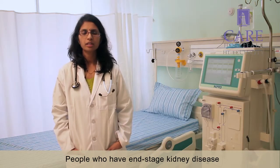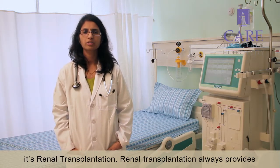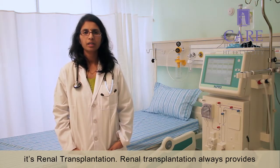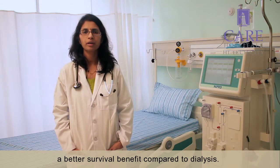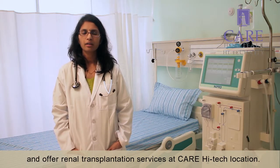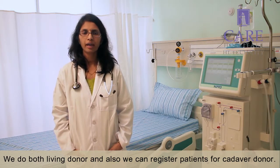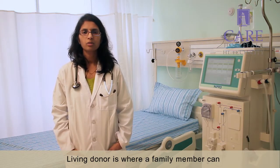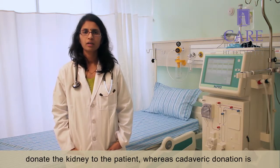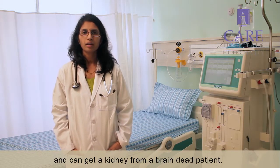People who have end stage kidney disease where the kidney function does not recover also have another choice — renal transplantation. Renal transplantation always provides a better survival benefit compared to dialysis. We screen patients who are suitable for kidney transplantation and offer kidney transplantation services at KR High Tech location. We do both living donor and can also register patients for cadaver donor. Living donor is where a family member can donate a kidney to the patient, whereas cadaver donation is where the patient is registered with the cadaver program and can receive a kidney from a brain dead patient.